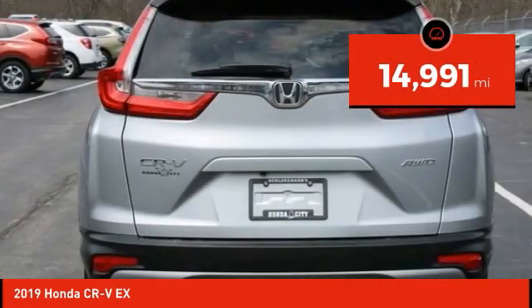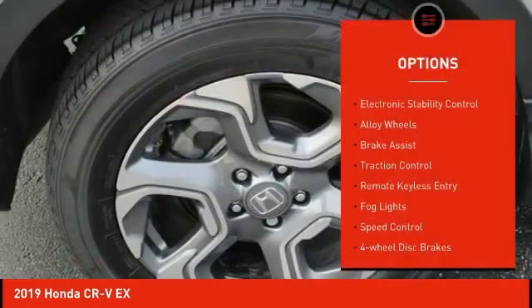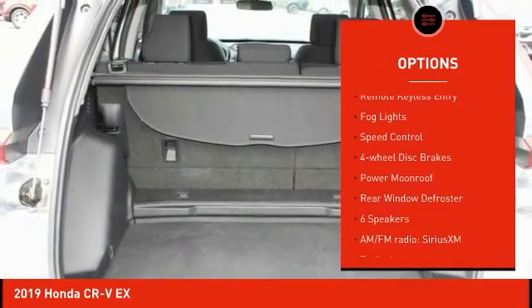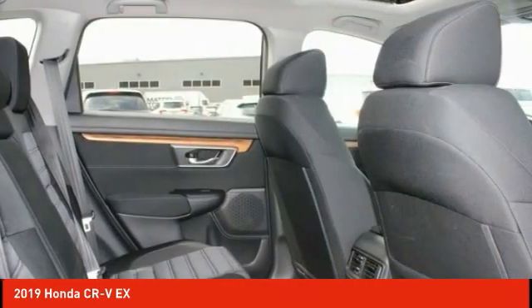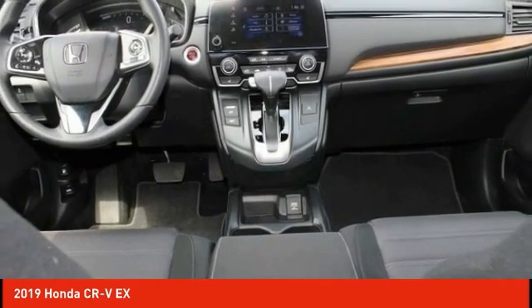This vehicle has less than 15,000 miles. Here are some of this vehicle's great options: electronic stability control, alloy wheels, brake assist, traction control, remote keyless entry, fog lights, speed control, four-wheel disc brakes, power moonroof, rear window defroster. Come see the car for yourself.